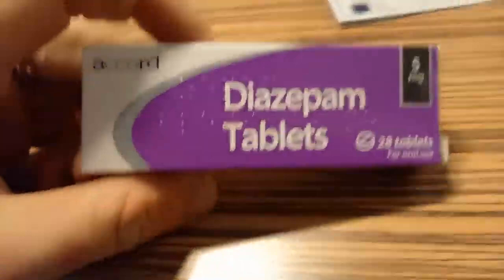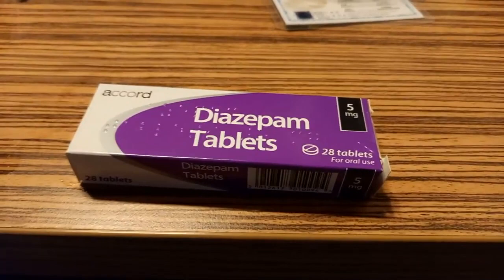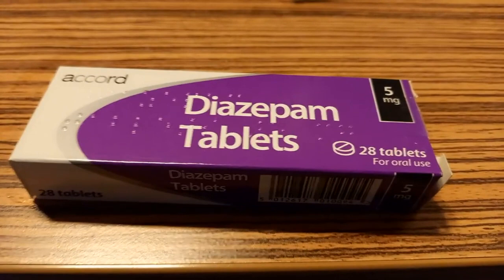Benzodiazepines are prescribed for a variety of things, but they are very rarely given out anymore. Eight and a half times out of ten — probably closer to 90% — you will not be buying real diazepam if you buy them off the street. That is a fact.